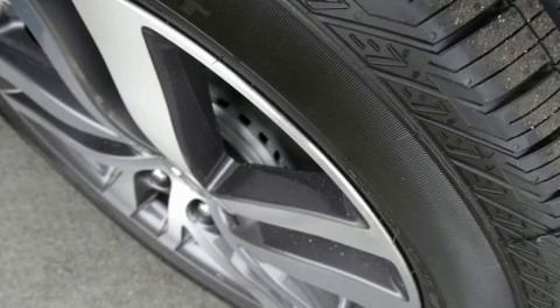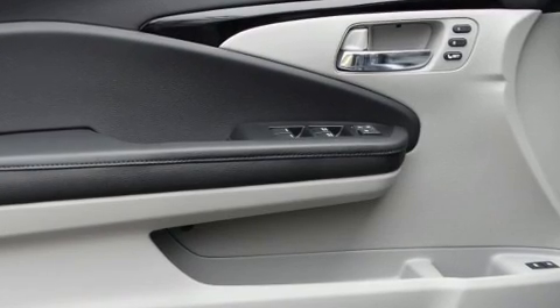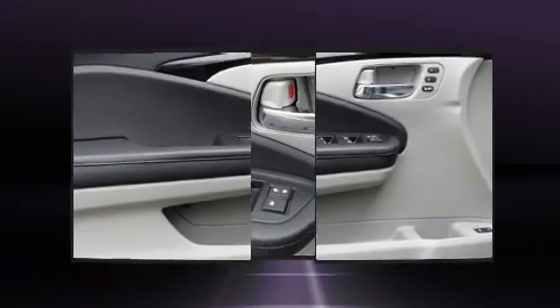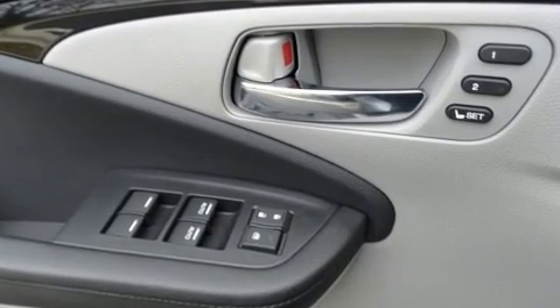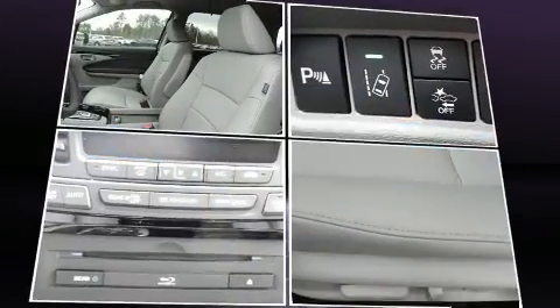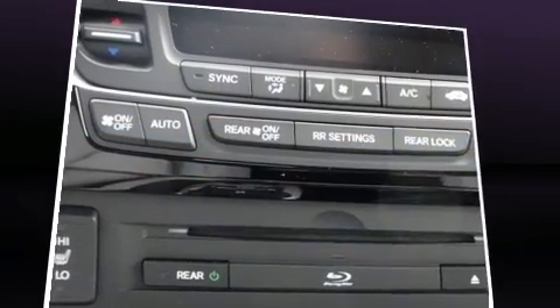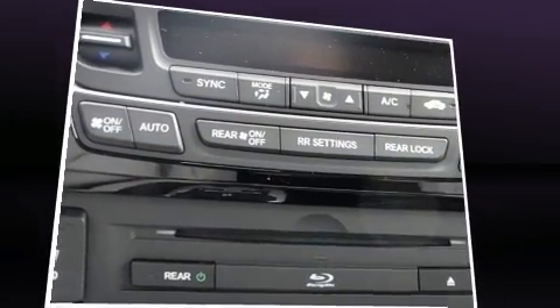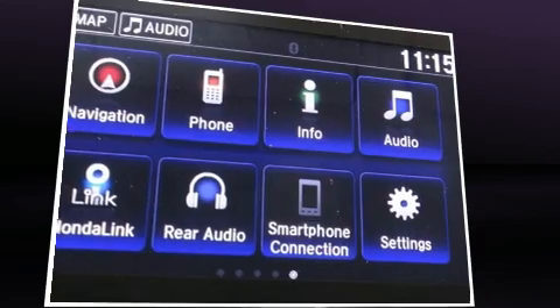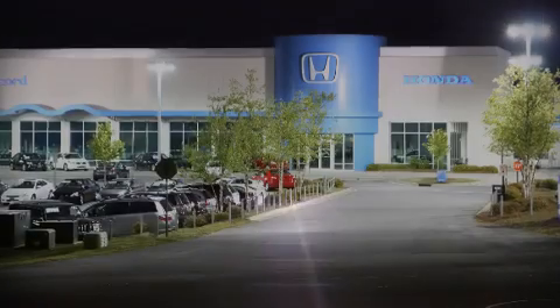Safety equipment has been integrated throughout, including traction control, ignition disabling, and four-wheel disc brakes with ABS. Adaptive cruise control maintains a preset distance behind the car ahead of you, simplifying highway driving and enhancing safety. Our knowledgeable sales staff is available to answer any questions that you might have.